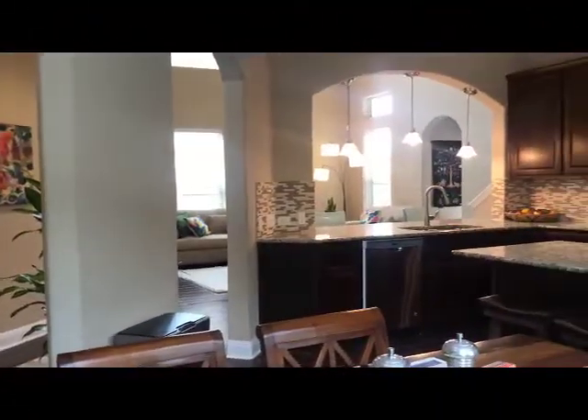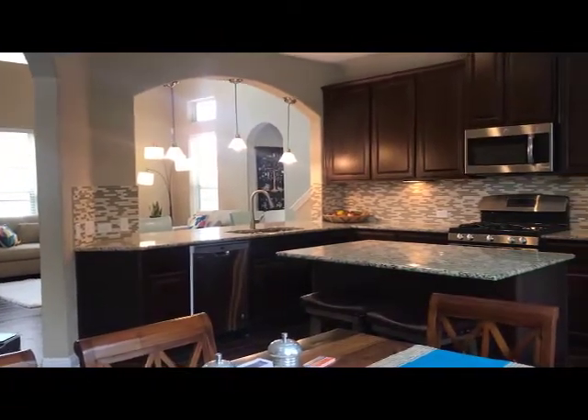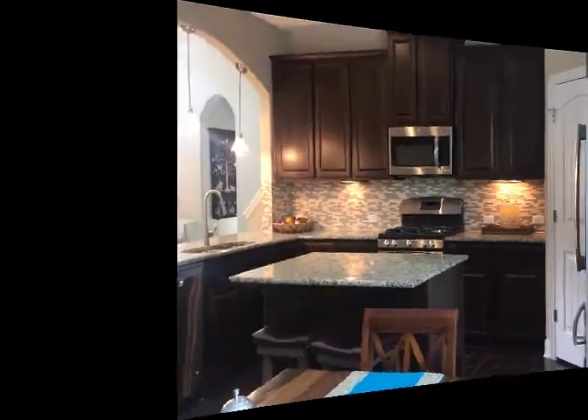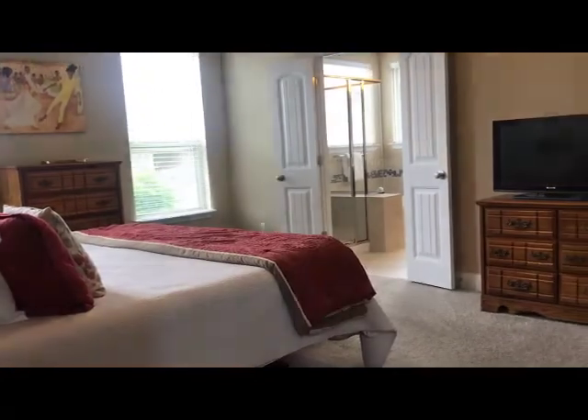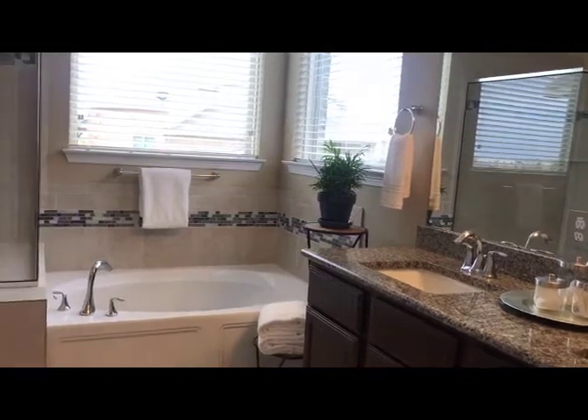The kitchen features a large island for prepping and entertaining your family as well as a second island that opens to the living room area with high ceilings and an eat-in kitchen area. The master suite exudes natural light with high ceilings, a wonderful en-suite master with double sinks and a large walk-in closet.